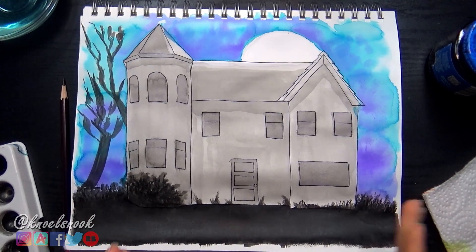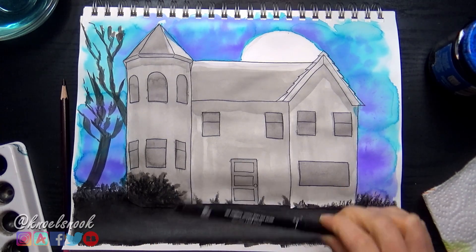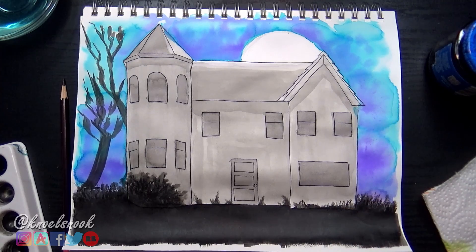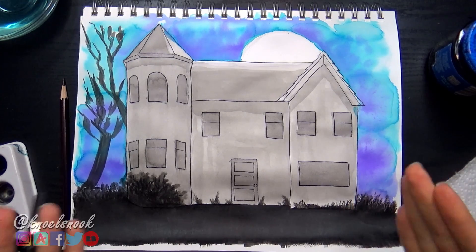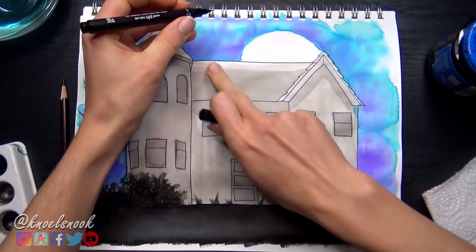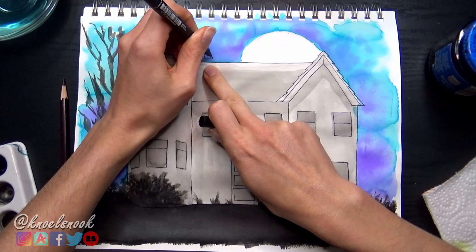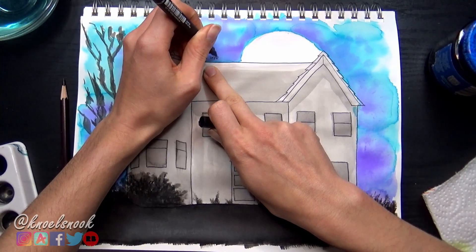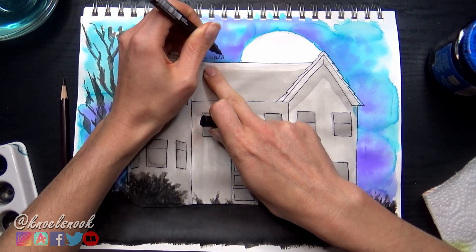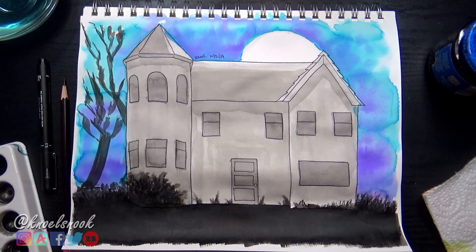It's actually past the due date technically for this Inktober — it is the 22nd. This was supposed to be for the 21st, but I know it's not finished looking and I'm not really proud of it, but it is what it is. It's as done as it's going to get. We're just going to go ahead and mark it down as the 21st. Why not? And I will see you guys tomorrow.